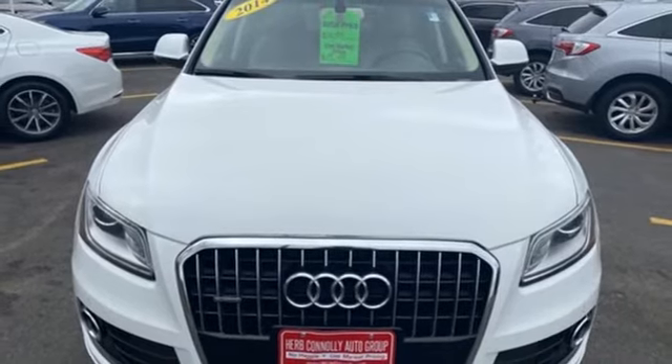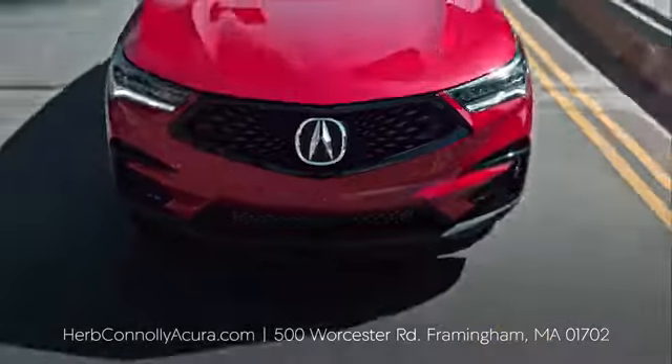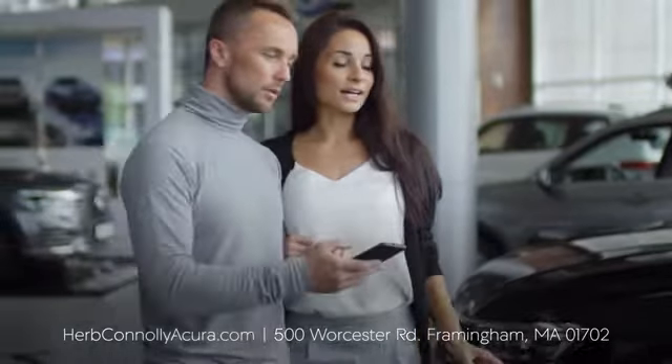See it for yourself when you take it for a test drive. The customer comes first at Herb Conley Acura Framingham. That philosophy started in 1918 and continues today. Browse online or come see us in person.